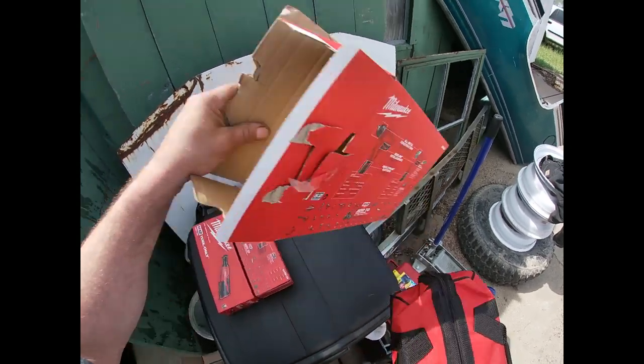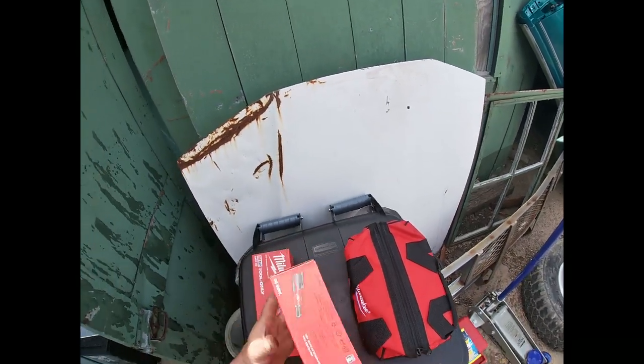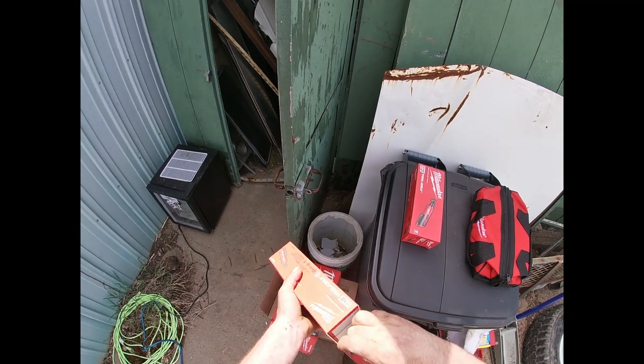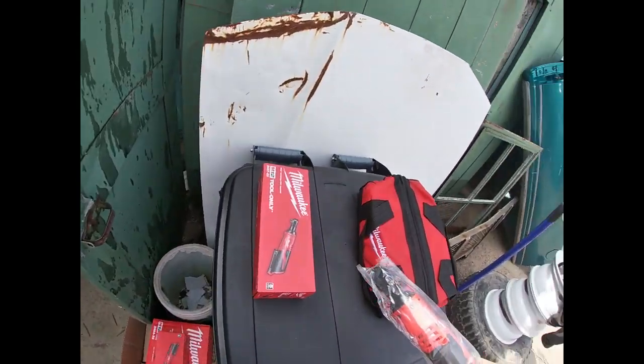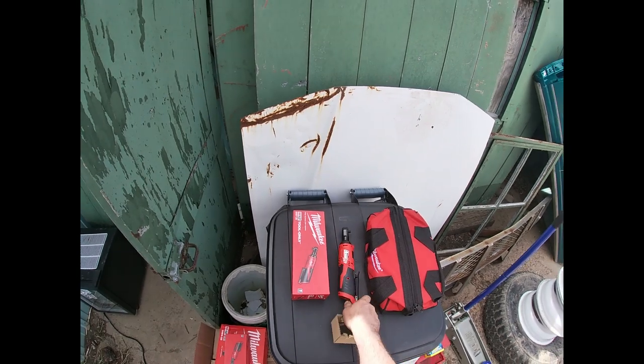Got some new walkie stuff — I've got a set of these at the shop but I didn't have a set here at the lot, so they make things so much easier.